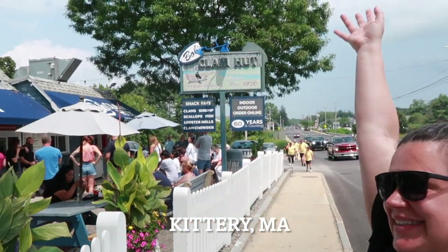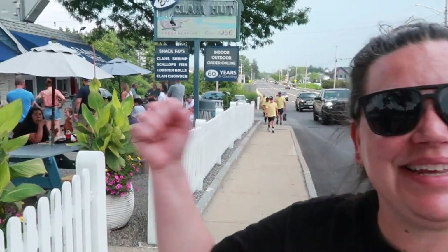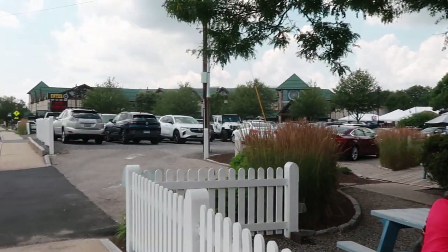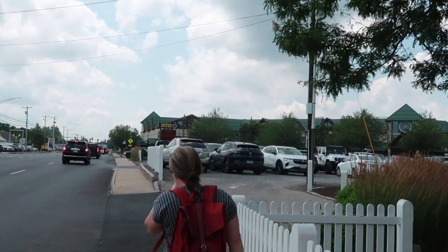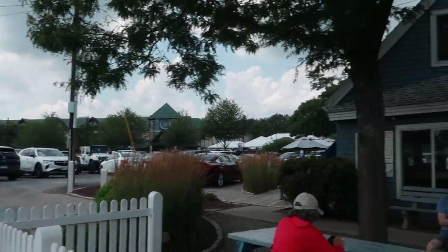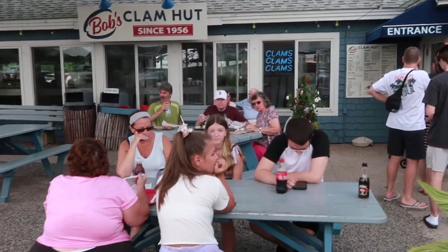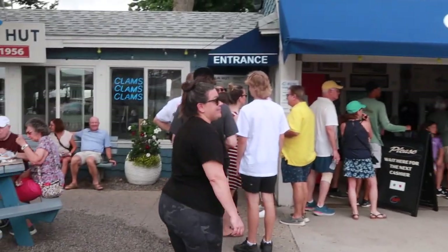So we are in Kittery, Maine and this is Bob's Clam Hut, open since 1956 — 60 years and going! There are a lot of people here, it's busy. It's actually right next to the Kittery Trading Post, which is basically a giant outdoorsman store like Bass Pro — it's huge. We just went in and looked around, did a little shopping, and now we need some lunch. They do have tables out here and tables inside. It's a Tuesday afternoon at 1 o'clock and it is popping — I think that means the food is good!